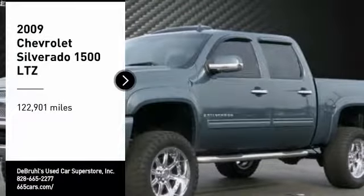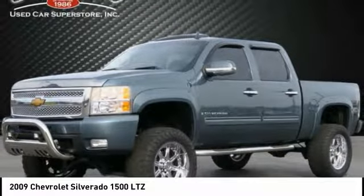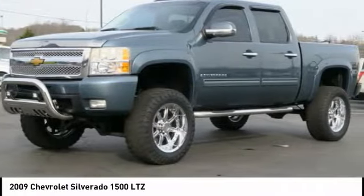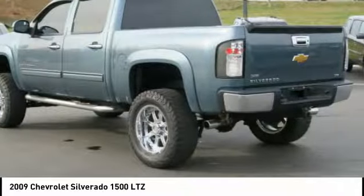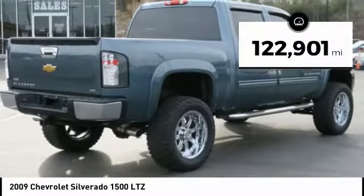Make a great choice today with the 2009 Silverado 1500. The Chevy Silverado 1500 has the lowest cost of ownership of any full-size pickup. This vehicle has less than 125,000 miles.